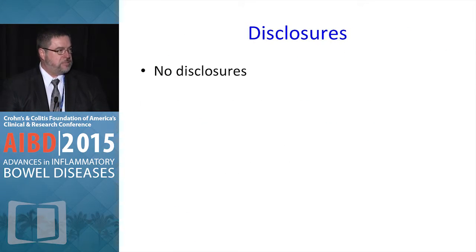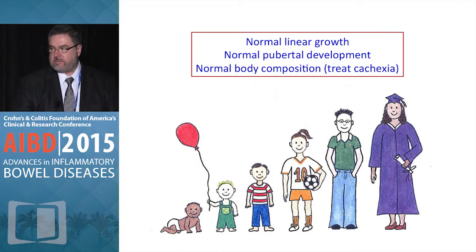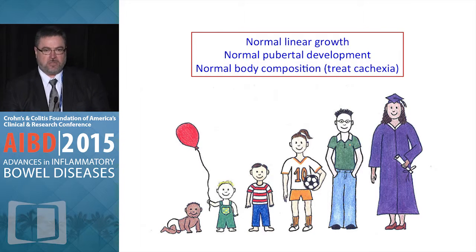It's important as we discuss growth to really define what growth is. Growth is not just growing taller, but we also want our patients to reach their full genetic potential in terms of pubertal development.